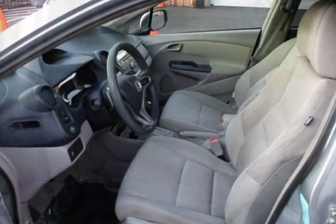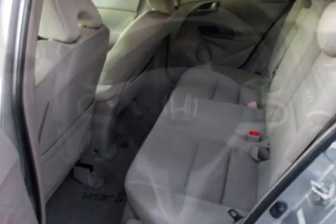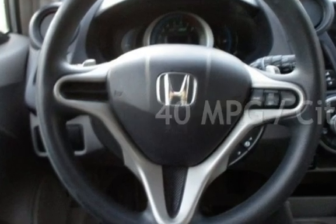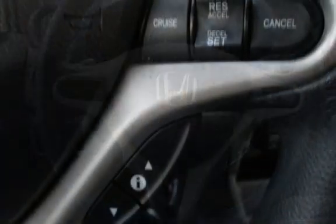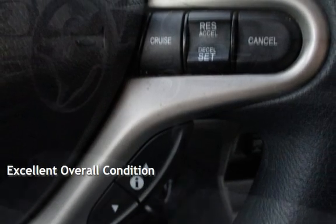This Honda has less than 98,000 miles on the odometer. Estimated fuel economy for this vehicle is 40 miles per gallon in the city, and 43 miles per gallon on the highway. This vehicle is in excellent overall condition.